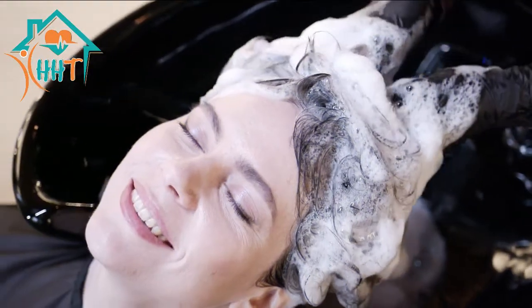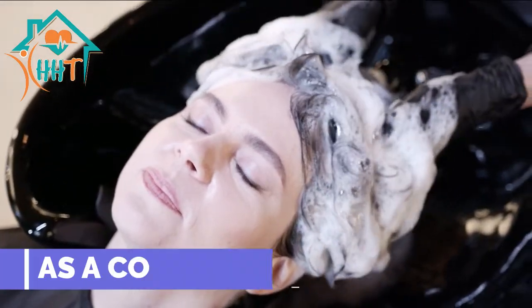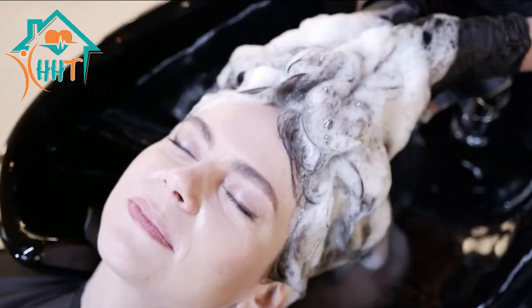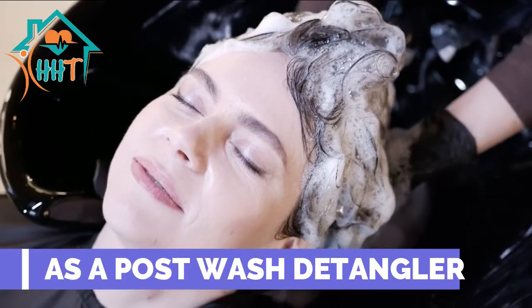How to use coconut oil for beautiful hair. Here are a few ways to use coconut oil to help improve the health of your hair. As a conditioner, shampoo your hair as normal and then comb coconut oil through your hair from the midsection to the ends. As a post-wash detangler.